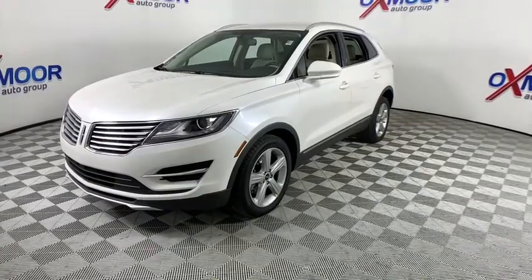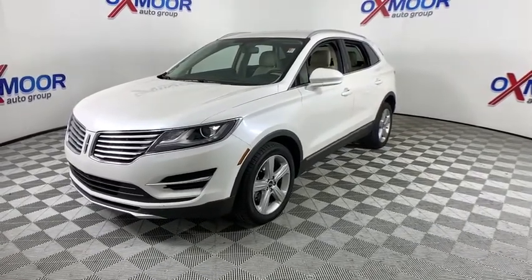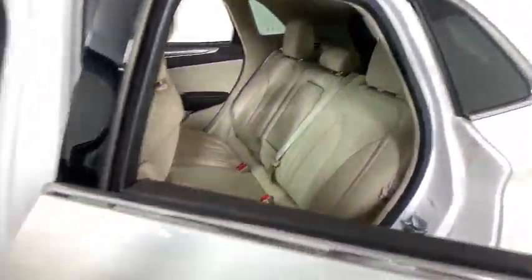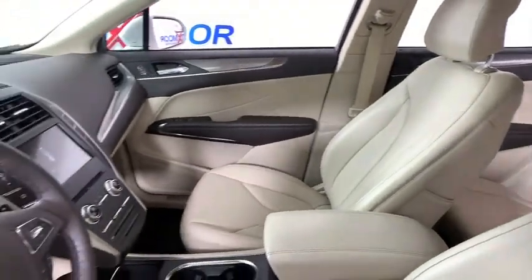This vehicle has less than 40,000 miles. Here are some of this vehicle's great options: power passenger seat, traction control, power liftgate, dual airbags, alloy wheels, power steering, four-wheel disc brakes, electronic stability control.